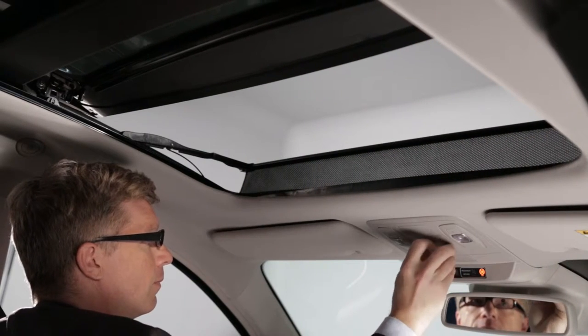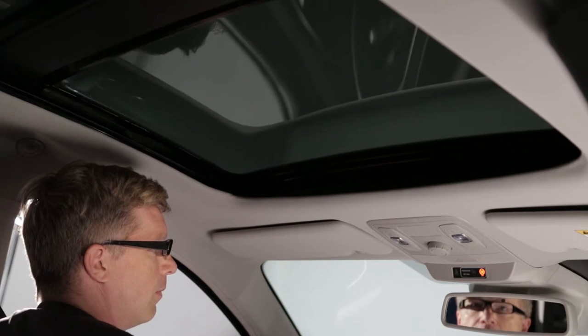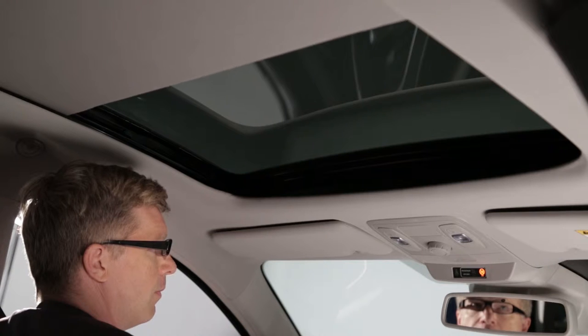Depending on the version, Renault Talisman comes with a sunroof. The roof and the blind can be opened and closed with the switch on the roof.